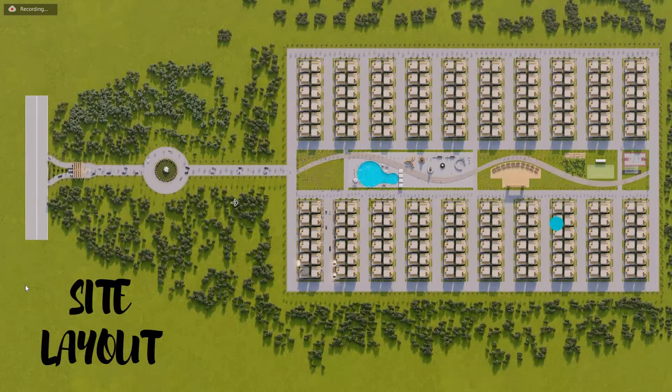This is the site layout. The main road is approximately 100 feet wide. There is an entry gate from which we head towards the project, and there is a roundabout. After crossing the roundabout, we go towards the project where all the amenities are provided in the center, with 120 villas on the right and 120 villas on the left. In the park there is a flower park, a swimming pool, a sit-out area, and an open space for events.